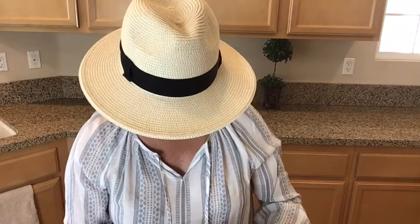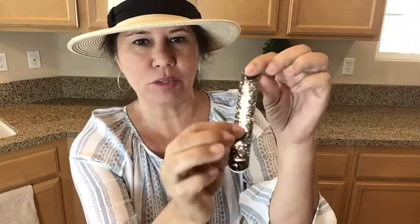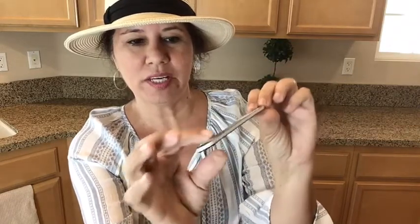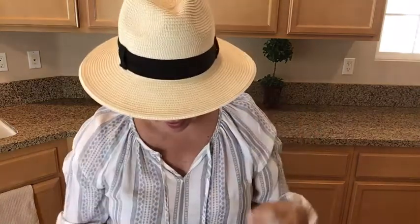Last but certainly not least is a nail file — one side is shimmery and one side is not. I can always use nail files because keeping these nails short doesn't happen naturally!